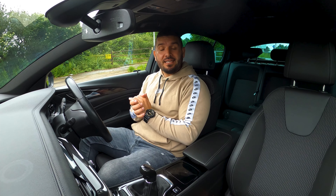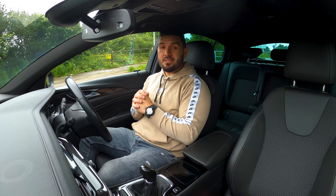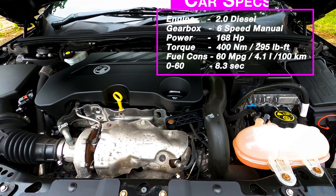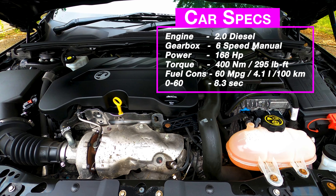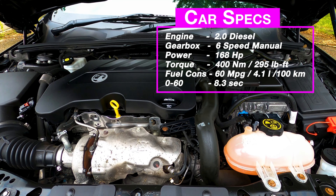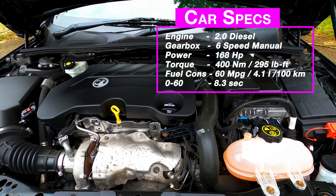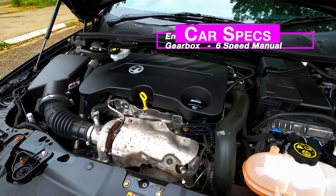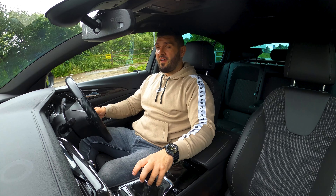This is not literally a sedan. This is kind of a hatchback limousine because the trunk doesn't open like an ordinary trunk, so actually this is more like a hatchback. But let's get back to the car and talk about actual things.